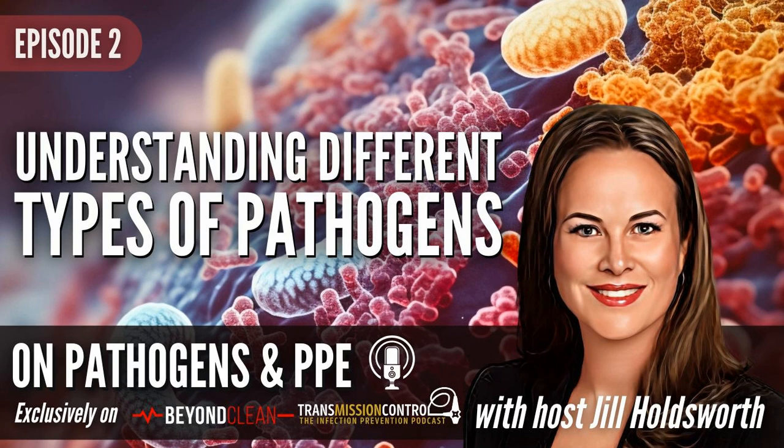Welcome back everybody. We are here for episode two of the Pathogens and PPE podcast, focused on the different types of pathogens — bacteria, viruses, fungus, all of the good stuff. I'm here in the studio with Michael Matthews, and I am Jill Holdsworth, the infection prevention manager at Emory University Hospital Midtown in Atlanta, Georgia. Michael is the director of customer education and training for Agility, with a background in sterile processing.